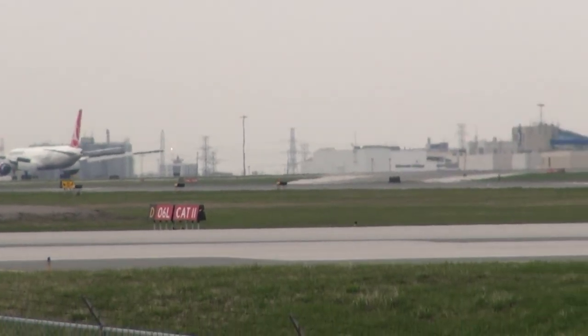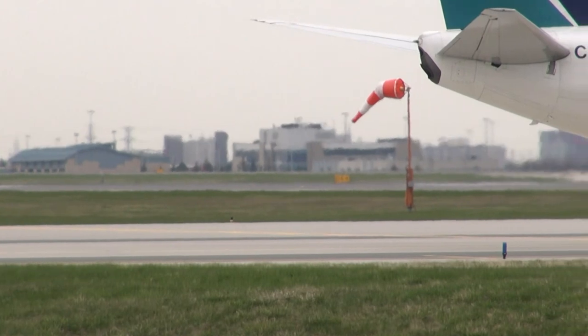Turkish 17, hold short, runway 06 left. Hold short, 06 left. Turkish 17.